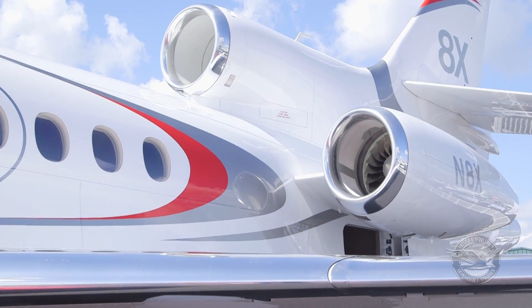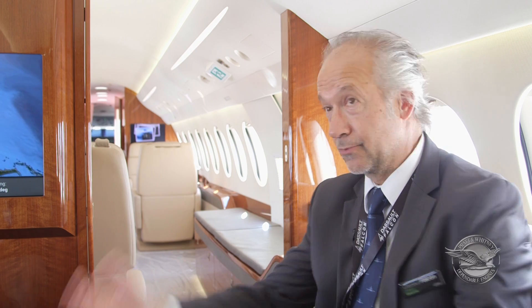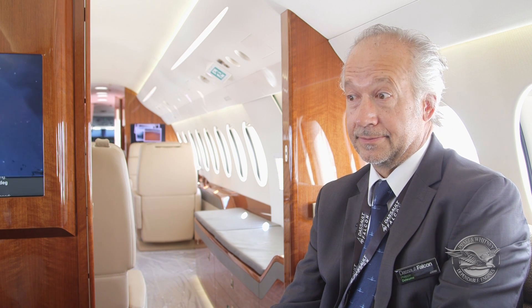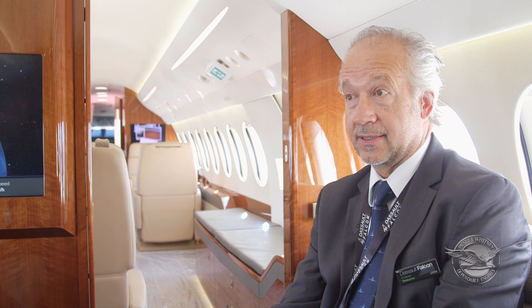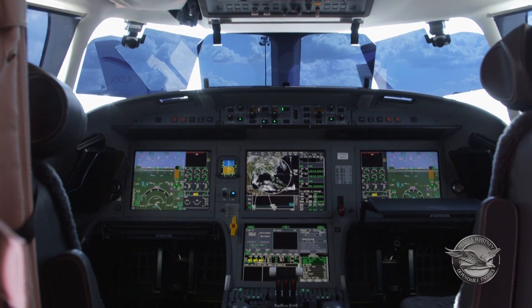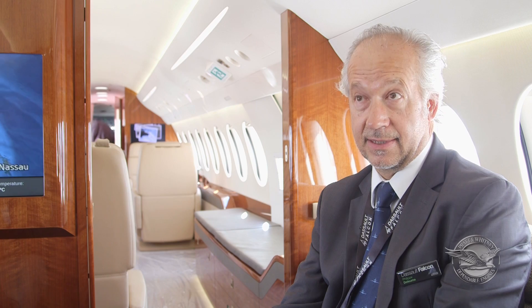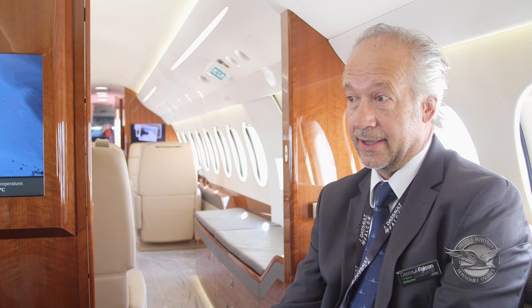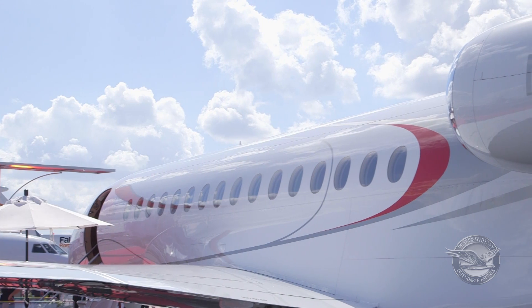We are very happy with these new engines because we got a little more power, which is very important. Pilots are always looking for power and better fuel consumption. What we discovered is that we can cruise, for example, with this aircraft now up to 5000 nautical miles at Mach 0.86. So we can go further, faster, and in a cheaper way. It's a very good engine for us.